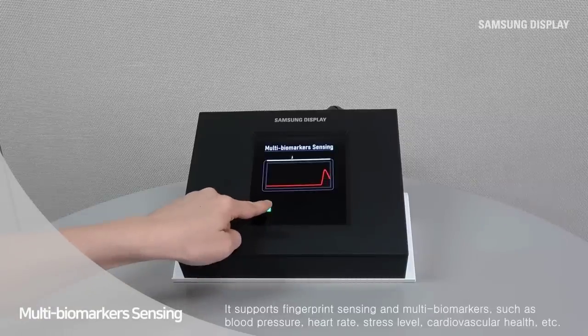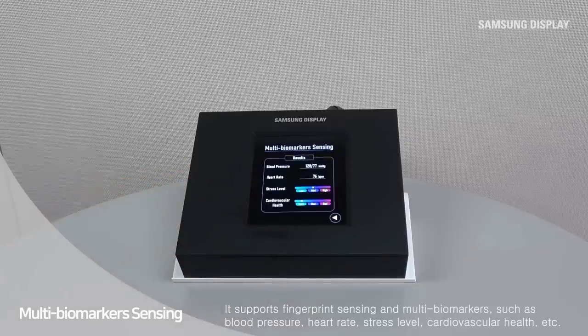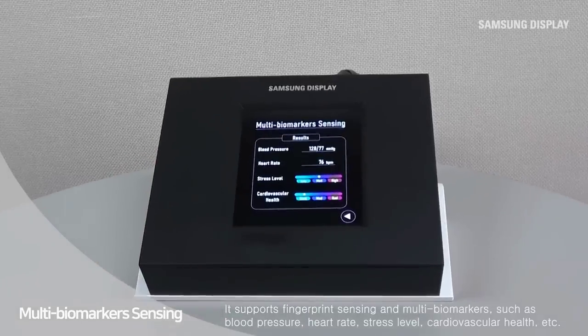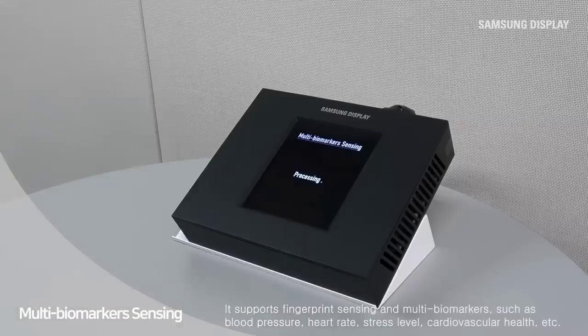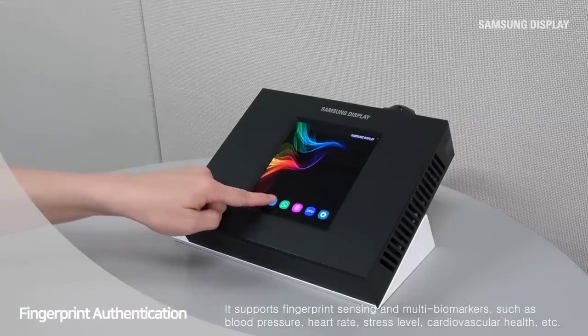The company also showed off a new sensor OLED display which senses anywhere on the screen. They say the type of sensors, like the ones used in smartphones, are currently added to displays via a separate module, whereas this one is integrated directly into the screen, allowing for sensing anywhere on the panel, with multi-finger tracking for things like blood pressure measurements, heart monitors, and fingerprint sensing.